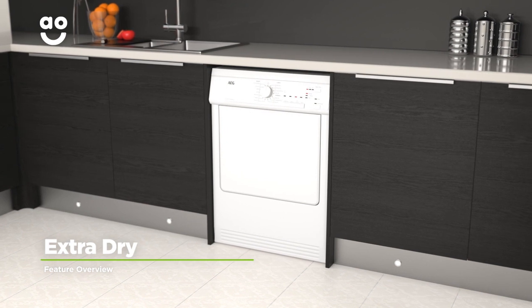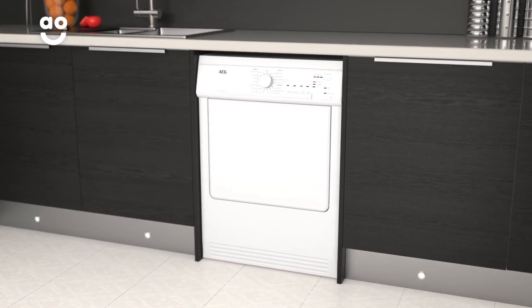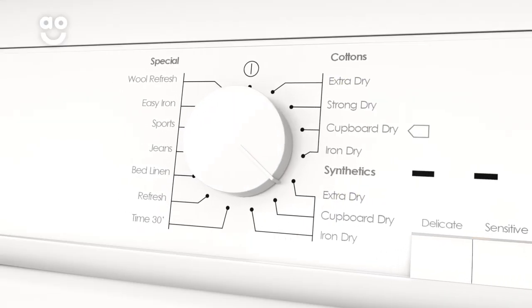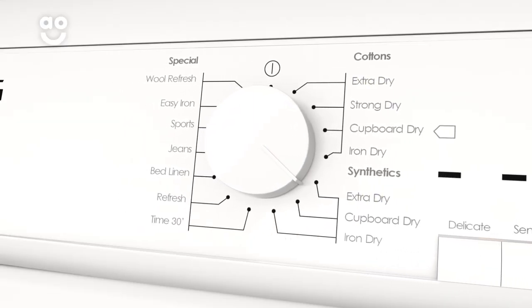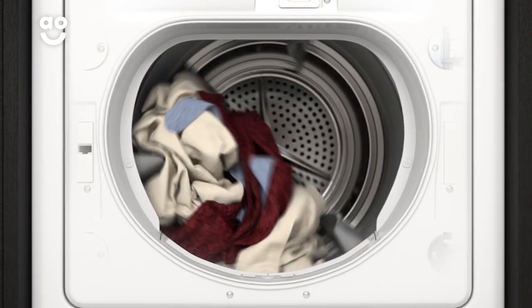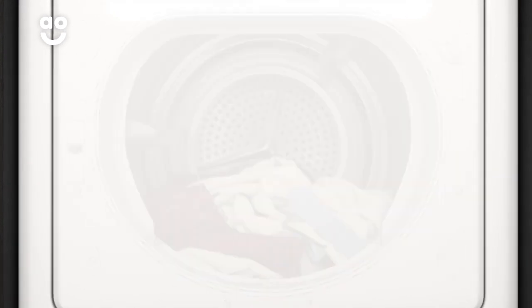AEG's handy extra dry option ensures your fabrics are completely dry and ready to use once a cycle is finished. Simply turn the dial to extra dry for either cottons or synthetics on the control panel. Your fabrics are heated for longer to remove any damp spots, while still retaining their shape and quality. This is great for drying thicker items such as towels and bedding.